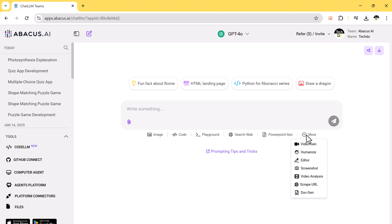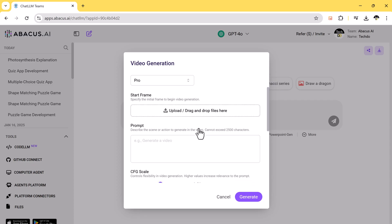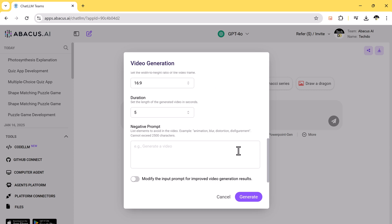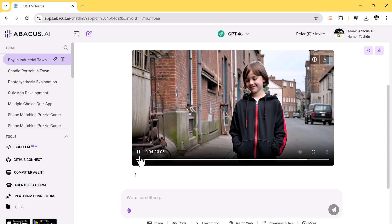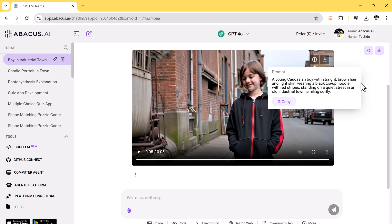Chat LLM also makes AI video creation simple and efficient. With support for advanced models like Helio, Kling, and Runway, you can effortlessly generate stunning videos. Choose your preferred model, select the mode, and enter a creative prompt. Then choose the aspect ratio and video duration to suit your needs. You can also add negative prompts, and finally hit generate. Within seconds, the AI will create a professional quality video based on your instructions — whether for social media, presentations, or marketing, this feature streamlines video production like never before.